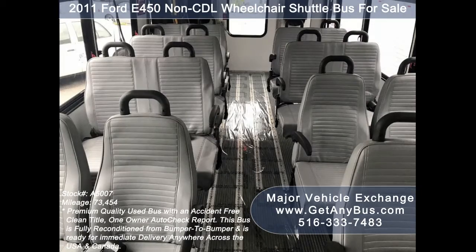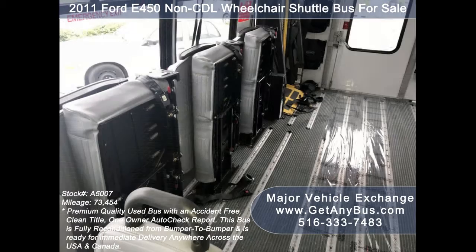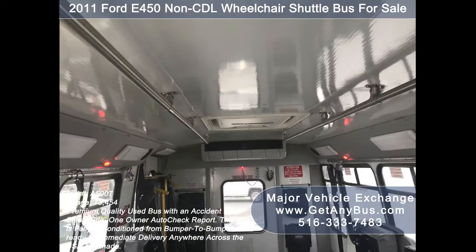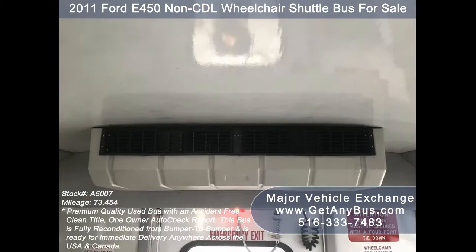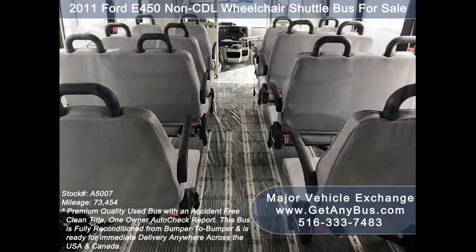Its interior is in excellent shape, having been cleaned regularly, and its seating arrangement is perfect as a transit shuttle, activity, and outing vehicle for church groups, adult daycare, senior centers, shuttle operators, teams, or associations.